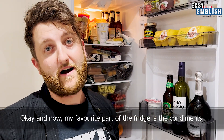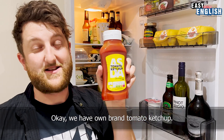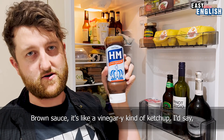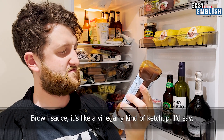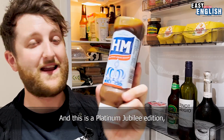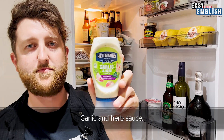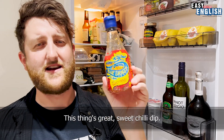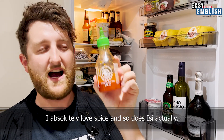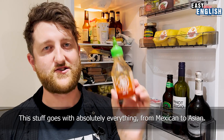My favourite part of the fridge is the condiments. We have own-brand tomato ketchup — an absolute essential of British condiments. Brown sauce, which is like a vinegary kind of ketchup, given the royal seal of approval by Her Majesty. This is a platinum jubilee edition — I hope that doesn't mean this is 70 years old. Garlic and herb sauce. Soy sauce — this thing's great. Sweet chilli dip. Last but not least, my favourite: some sriracha sauce. I absolutely love spice, and so does Easy. This stuff goes with absolutely everything from Mexican to Asian.